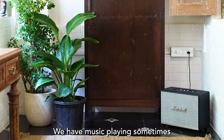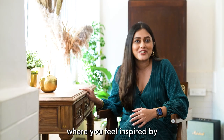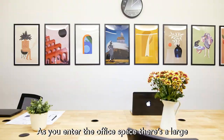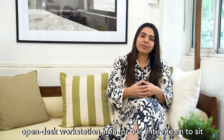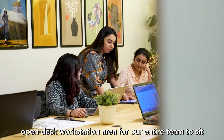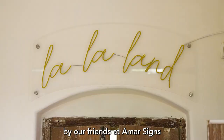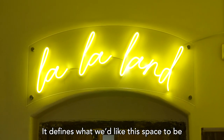We have music playing sometimes, there's coffee, conversations, and of course there's a desk where you feel inspired just sitting and looking out at the window. As you enter the office space, there's a large open desk workstation area for our entire team. The highlight there is our neon sign by our friends at Amar Science — it says 'La La Land' and defines what we'd like the space to be: our own little dream bubble.